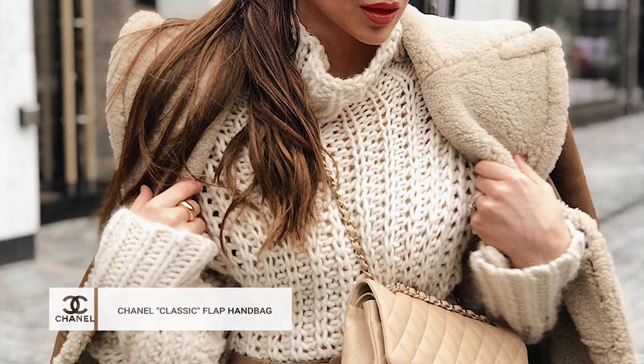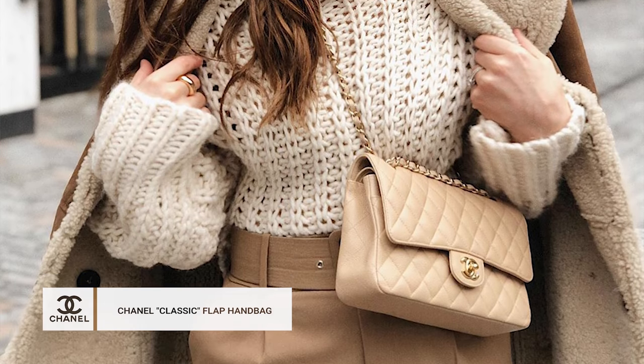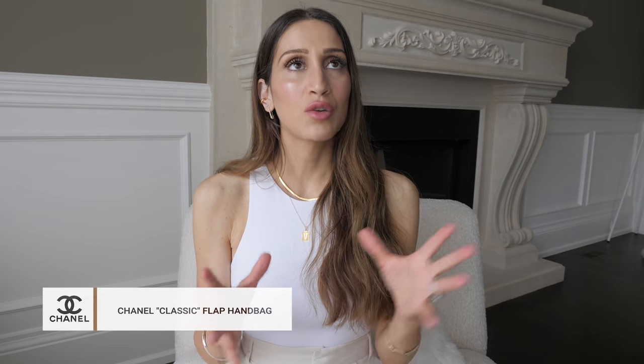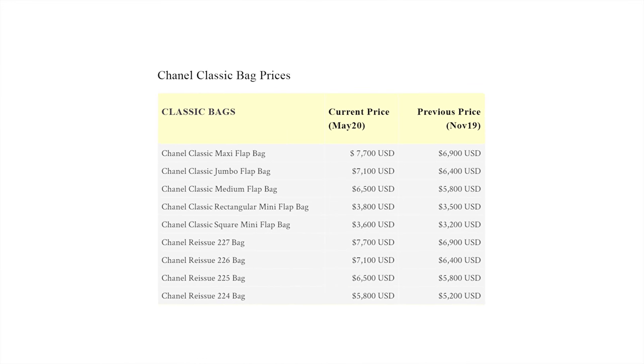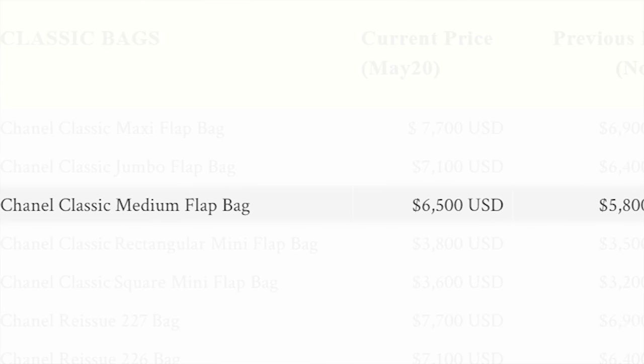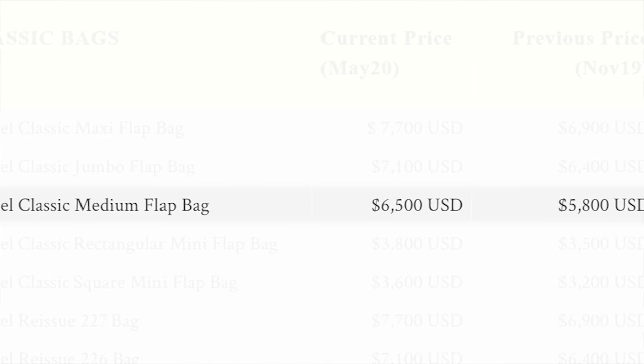All right, the next category is the under $6,000 category. The first item I put into this category is a classic Chanel flap bag. I do want to put a disclaimer out there that Chanel recently increased their prices, and there are a ton of different Chanel classic flap options because they come in all different shapes and sizes. But if you are in the market for a medium Chanel flap bag, it's around the $6,000 US price point. If you're buying retail, that's what you can expect to pay.